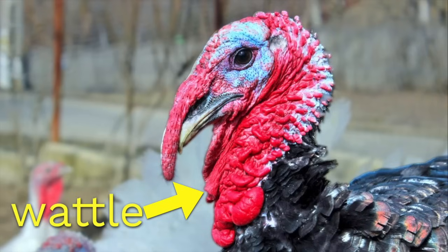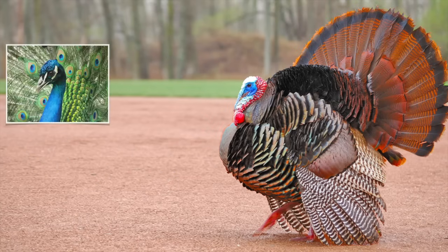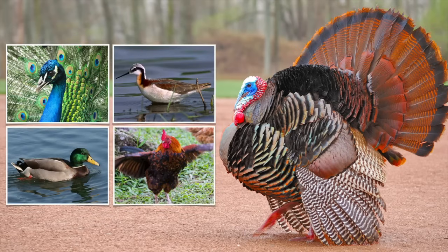So in summary, the red thing on a turkey's neck is called a wattle. Only the male turkeys have them. Males display for females, and wattles are one of the fancy features that they use to show off. Lots of birds have either a male or a female that looks colorful and fancy, while the other one looks plain.